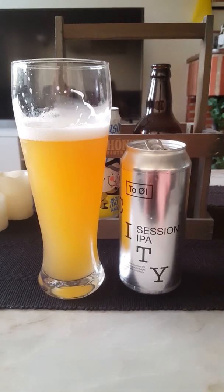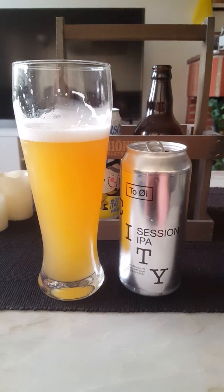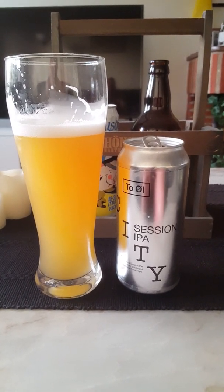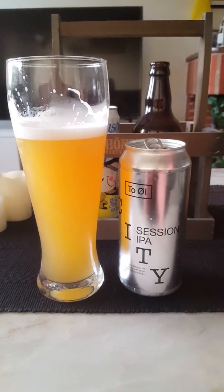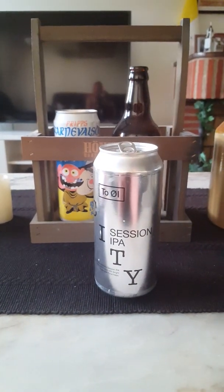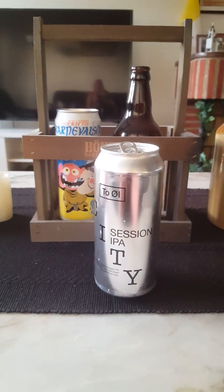Yeah, that's a good, very drinkable session IPA at 4.5 percent ABV. Definitely could go for another one right away — it just hits the spot on a very hot day, and it's hot today guys, as usual.